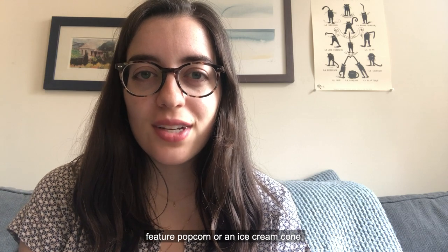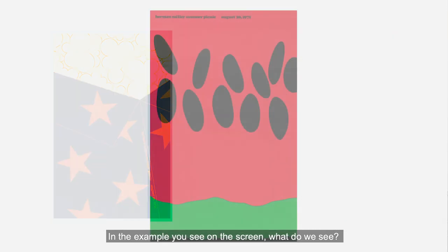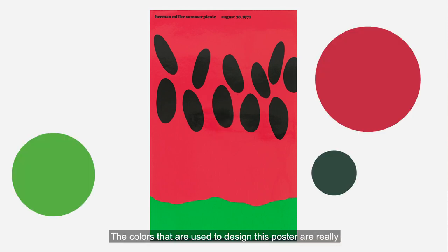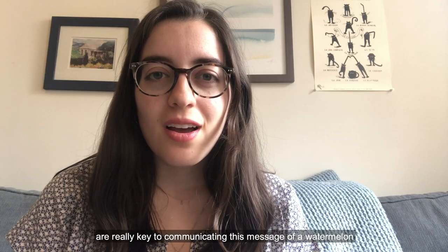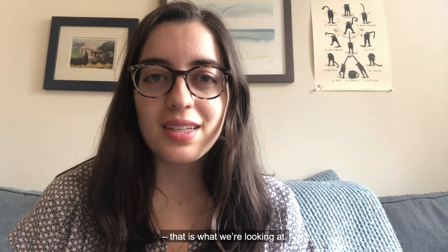Some of the other posters in the series feature popcorn or an ice cream cone. In the example you see on the screen, what do we see? We're looking at a watermelon. But how do we know that? The colors used to design this poster are really vital to how we see and understand what is being depicted. The red, green, and black that we see in this poster, as well as the way that they're arranged — the composition — are really key to communicating this message of a watermelon.